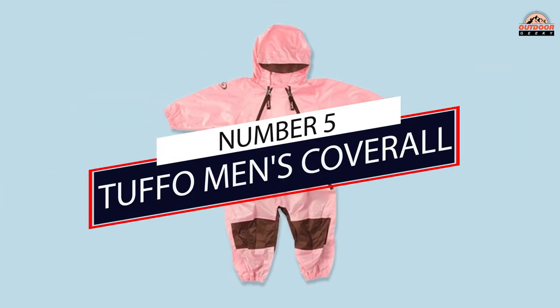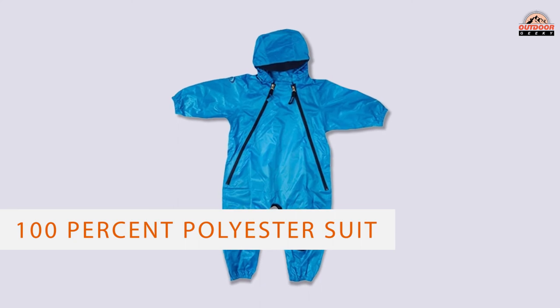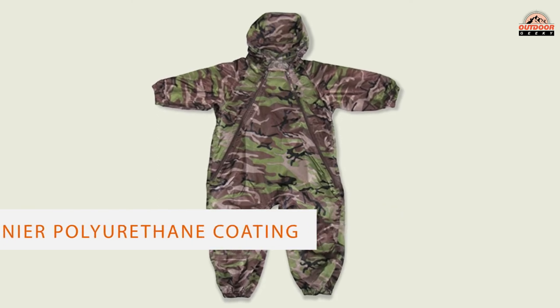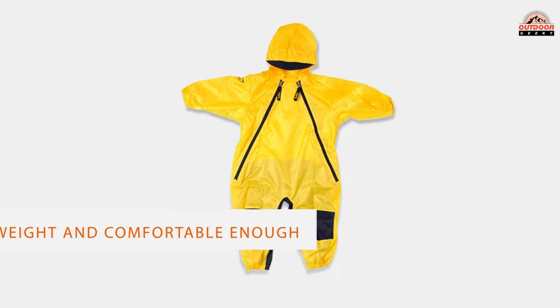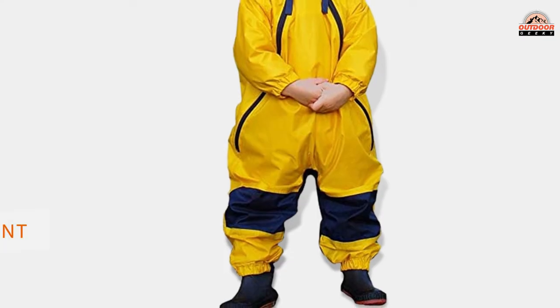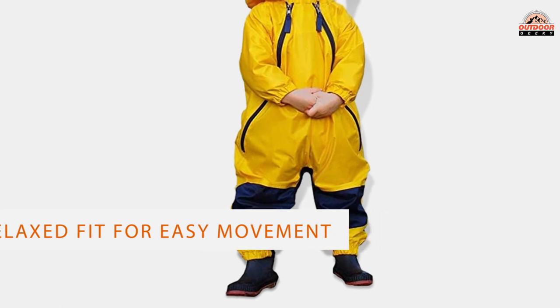Number 5: Tuffo Men's Coverall. Keep your little one dry with this waterproof, adorable Muddy Buddy Rain Suit from Tuffo. The 100% polyester suit with a 70-denier polyurethane coating is lightweight and comfortable enough for toddlers 12 months to 4 years. Although it offers full coverage and comes with a hood, the rain suit still has a relaxed fit for easy movement and layering underneath. The dual front zippers allow you to quickly get your toddler in and out of the suit.